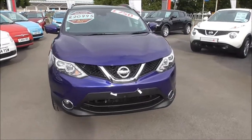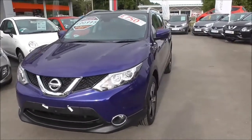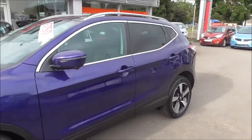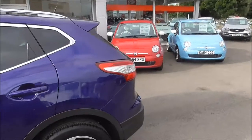This vehicle does have some nice features such as a DAB digital radio and a round view monitor, which I'll explain later on. Moving around to the side of the vehicle, you can see it has nice alloy wheels, body colour door handles and door mirrors, and of course tinted glass at the rear.